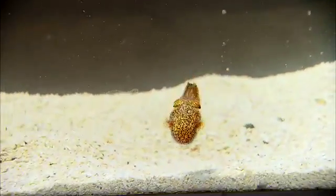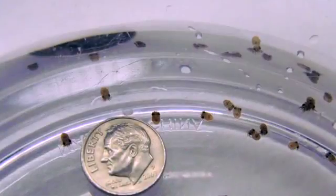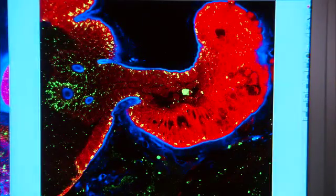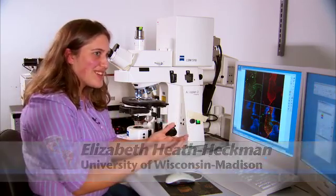To better understand how the bacteria take up residence inside the squid, McFaul-Nye's team studies the babies under the microscope. These protrusions right here, which we call appendages, help to filter — basically bring in bacteria from the seawater. You kind of have this little cave, this kind of nest that the squid makes for the bacteria.